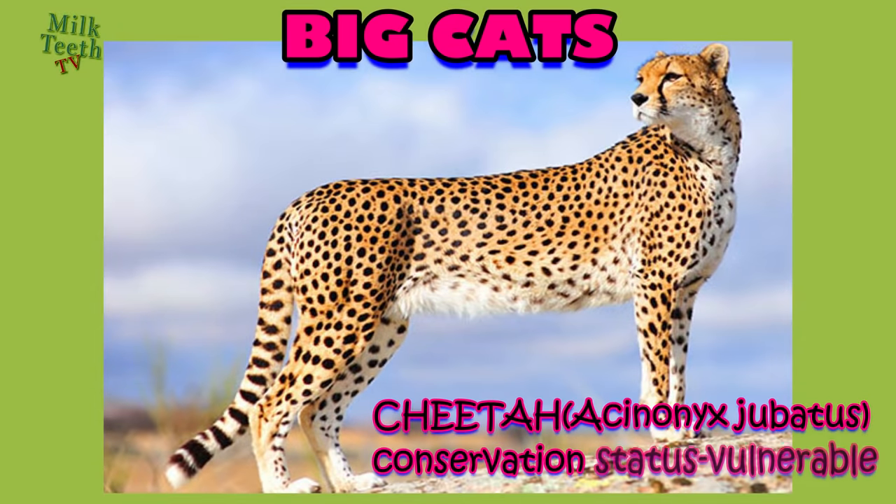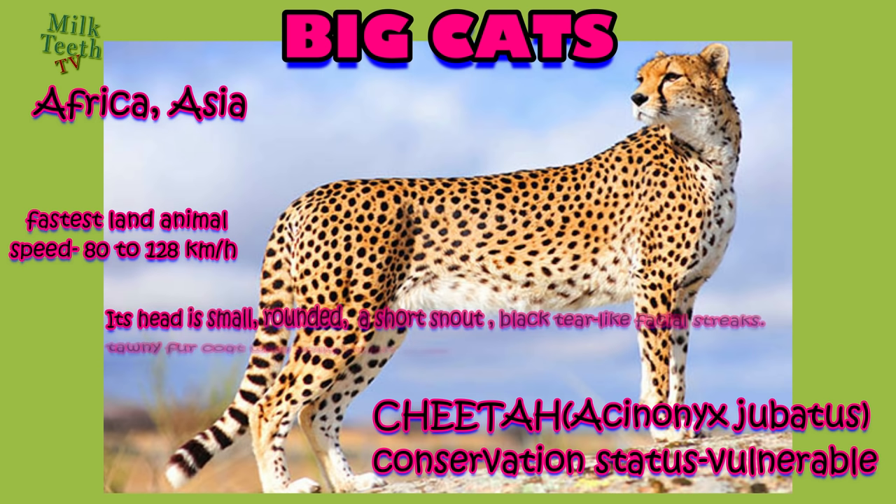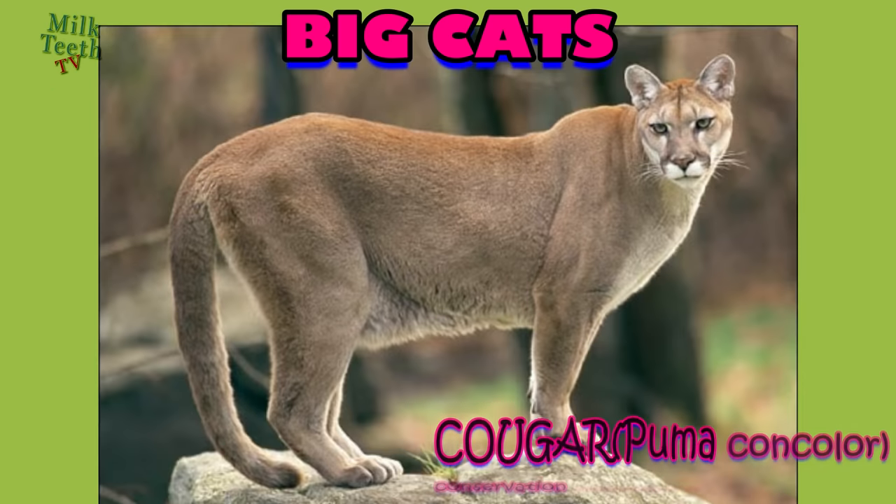The cheetah, found in Africa and Asia, is the fastest land animal, capable of speeds of 80 to 128 kilometers per hour. Its head is small and rounded, with a short snout and black tear-like facial streaks. Its coat is typically tawny to creamy in color with small, evenly spaced, solid black spots.